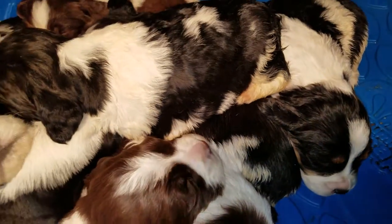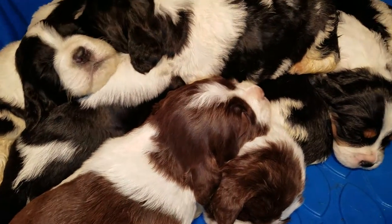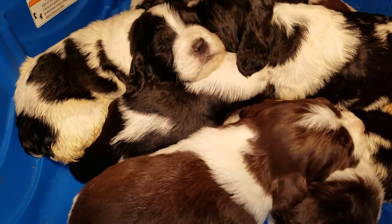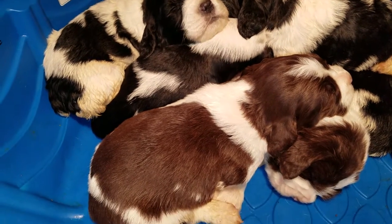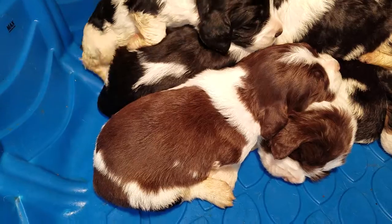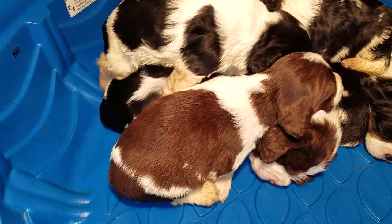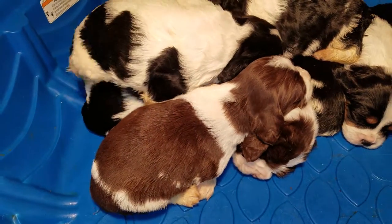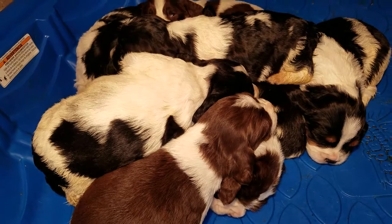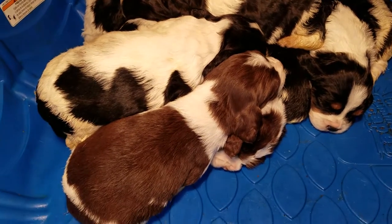We've got still quite a variety left available. Most of the females in this litter pre-sold pretty fast. We've got tremendous bloodlines — there's national champions, American field champions, master hunters, typical AKC champions, and just too many championships in this bloodline to even mention. I give everybody a copy of the pedigrees whenever they pick up their puppies.